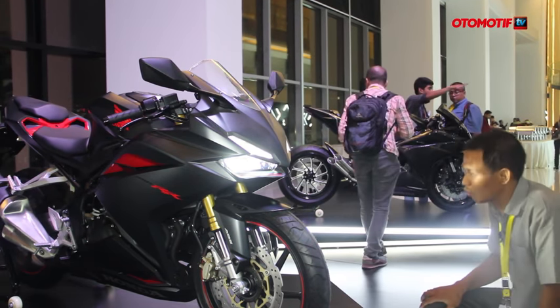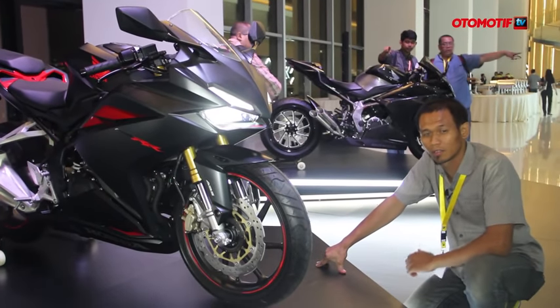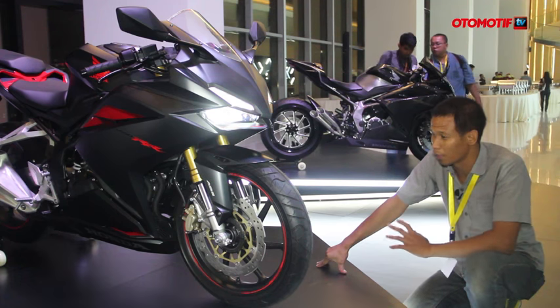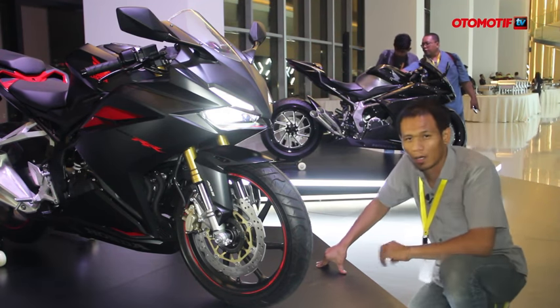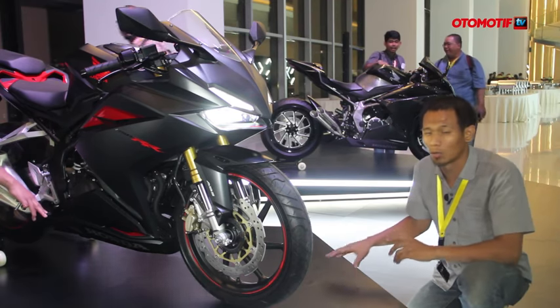In terms of price, there are two versions of the CBR. One is the standard version at around 63 to 68 juta rupiah, and the ABS version at around 69 to 74 juta rupiah.